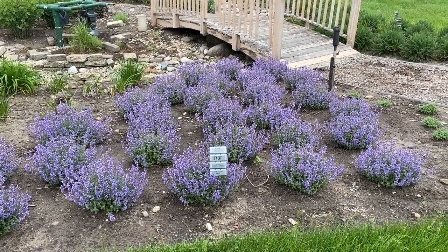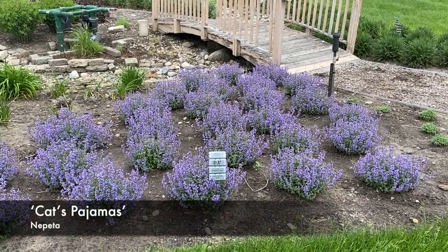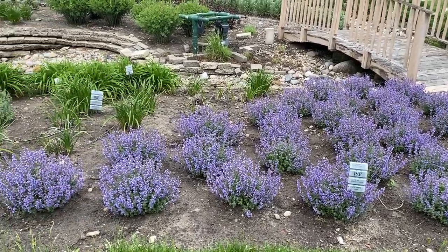In front of us here, this is a patch of the nepeta Cat's Pajamas — a fairly compact habit, only about 12 or so inches tall and about 12 to 18 inches wide.